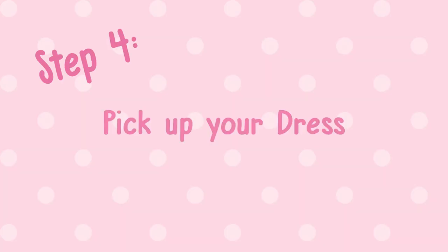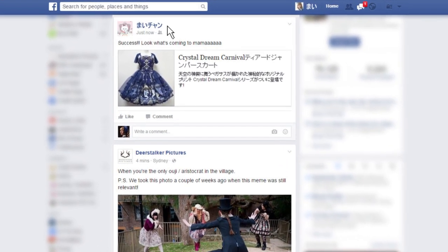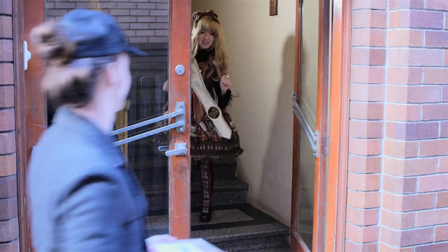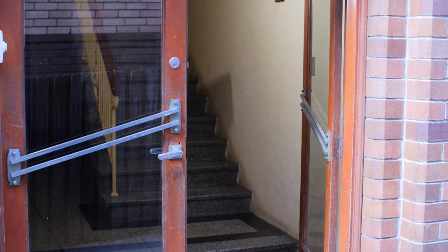Step 4: Pick up your dress. Find out which of your friends successfully purchased the dress. Go to your friend's house and hide until the postman arrives and delivers the package. After your friend has signed for their parcel, emerge and stab them from behind. Don't forget to deal with any nearby witnesses. Take your friend's package and flee the scene before the police are notified.